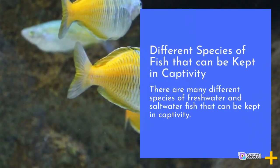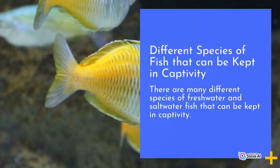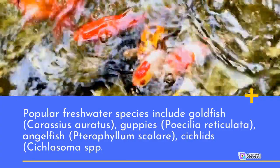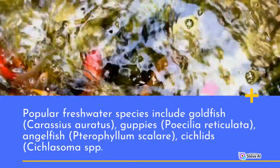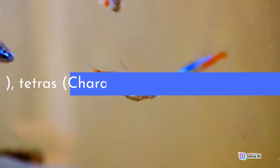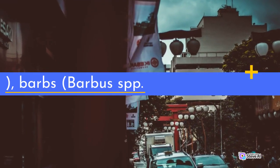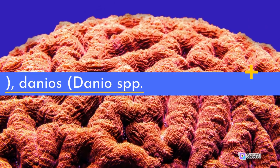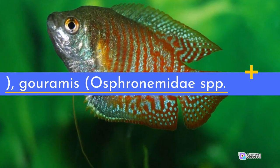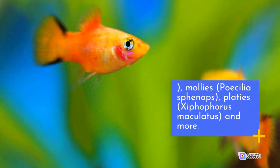There are many different species of freshwater and saltwater fish that can be kept in captivity. Popular freshwater species include goldfish (Carassius auratus), guppies (Poecilia reticulata), angelfish (Pterophyllum scalare), cichlids (Cichlasoma spp.), tetras (Characidae spp.), barbs (Barbus spp.), danios (Danio spp.), gouramis (Osphronemidae spp.), mollies (Poecilia phenops), platys (Xiphophorus maculatus), and more.